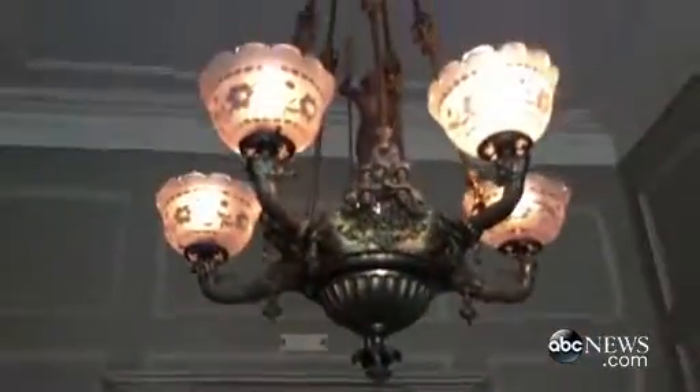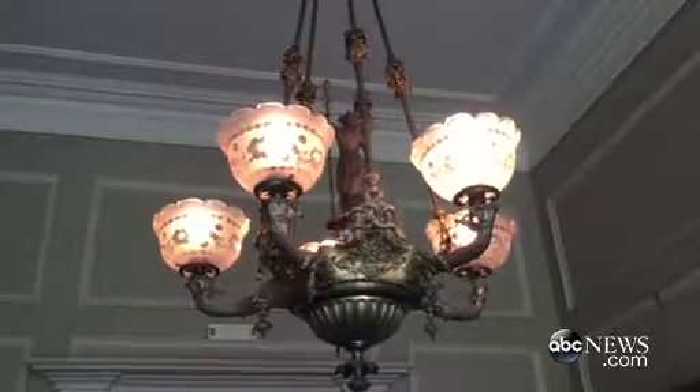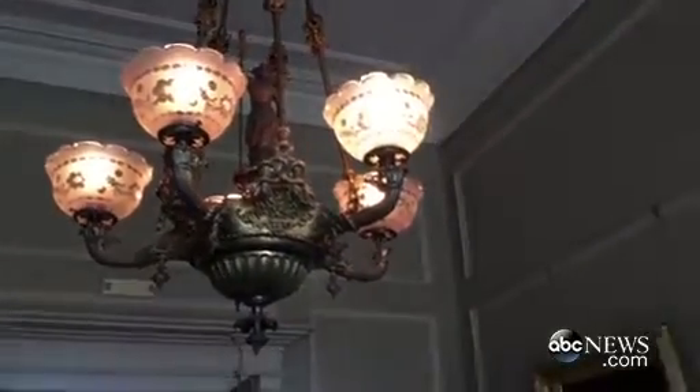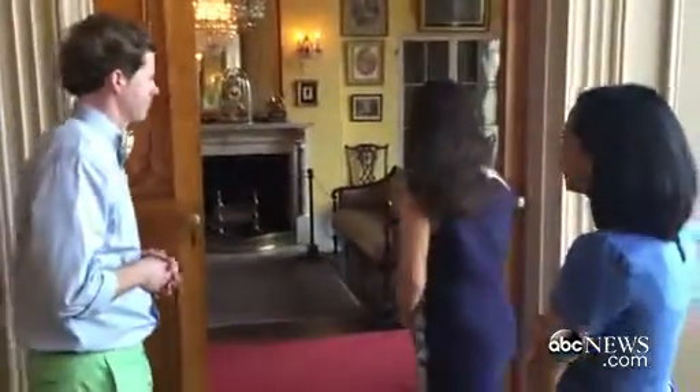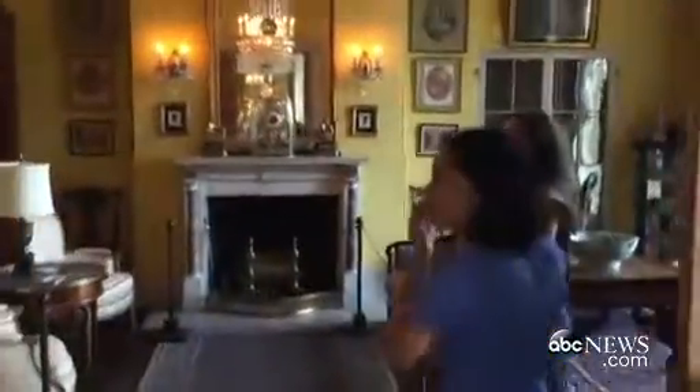Another interesting thing about the house is you can talk about how technology advances. If you take a look at the light fixture up here, that's a gas light fixture. Gas lighting was added to the house in the late 1850s, and when they added electricity in 1914, they converted it to electric. One of my favorite words — it's called a gasolier, as opposed to a chandelier. There will be a quiz at the end of this.